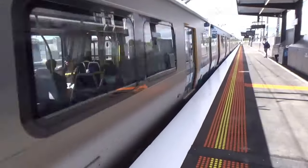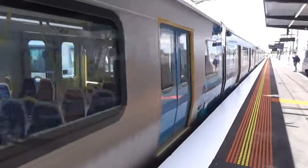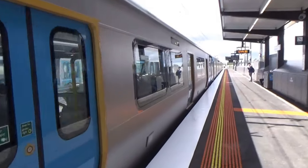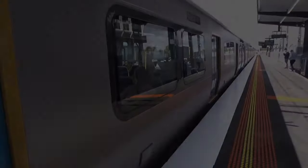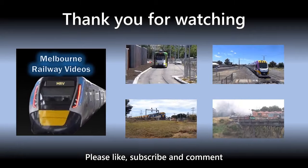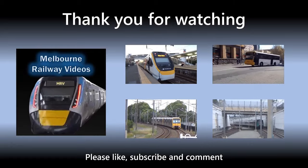That will be it for the video. Thanks for watching. I rate the station a 7 out of 10 — it's a nice station, nothing to blow you away, but it's good. Alright, thanks for watching, see you next time. Bye.